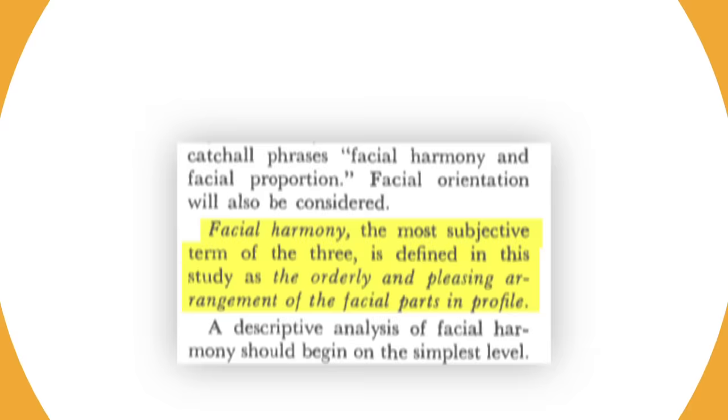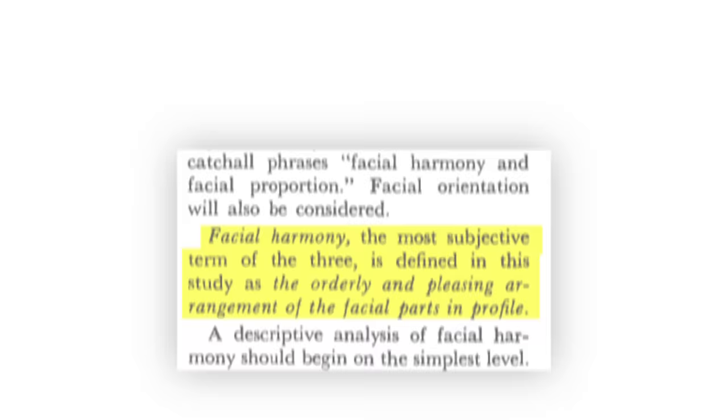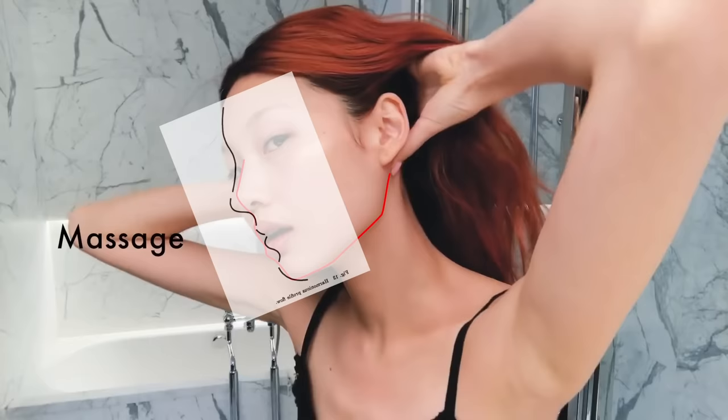Peck's paper defines facial harmony as an orderly and logical flow of facial features, which is a very subjective term. At Coves, we define harmony using proportion tests for our facial aesthetic reports. Looking at Ho Yeon's side profile, it's very clear that her orthodontic profile has a very pleasing balance with her soft tissue profile — in other words, no particular facial feature dominates over the others, such as a prognathic or protruding jaw.